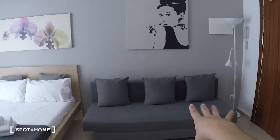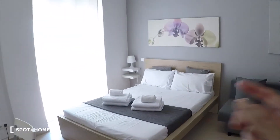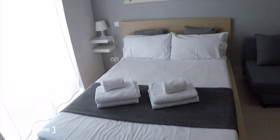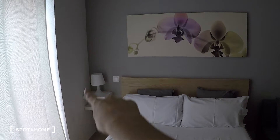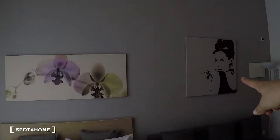We have the sofa here and we have this big double bed with a bedside table there. Here we have these two small shelves with a lamp. Check the beautiful drawers.